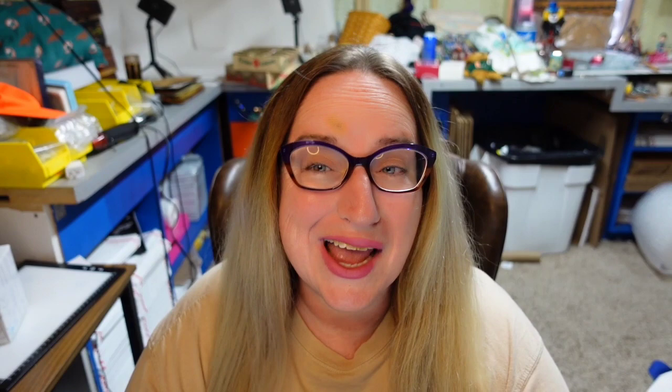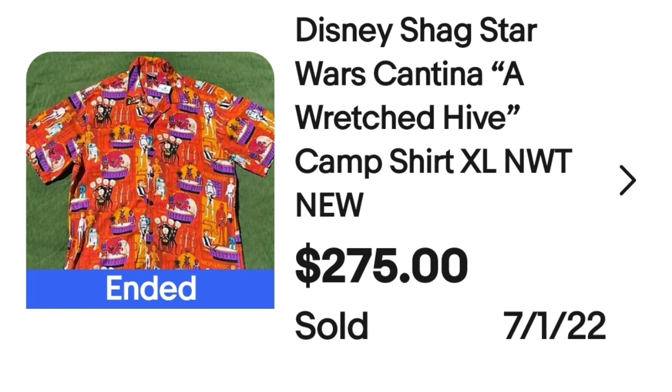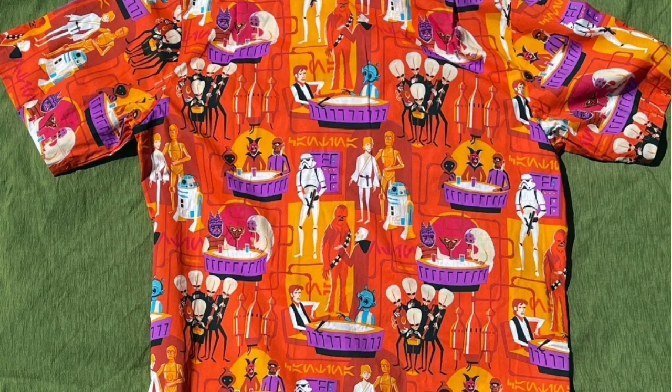Up next is a Disney Hawaiian beach shirt — watch out for Disney, there were a lot of higher dollar Disney Hawaiian shirts. This is a Disney Shag Star Wars Cantina Wretched Hive camp shirt, XL, new with tags. This one sold for $275. Here you can see the pattern up close — very very bright orange and purples. The tag shows it was a Disney Parks shirt by Wonder Ground Gallery.